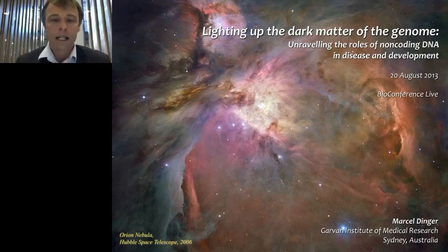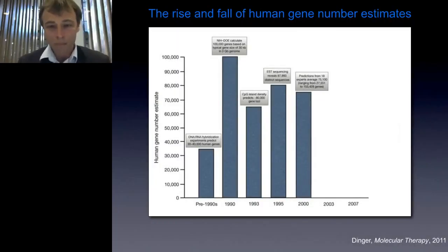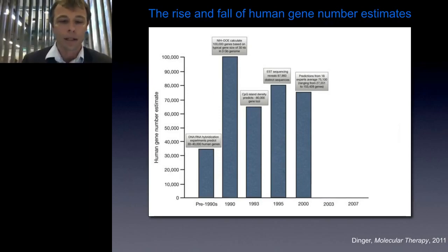It followed on from there using CpG island density, which predicted promoters, that there were about 80,000 genes. EST sequencing commenced in full stream in the mid-90s and came up with a gene estimate of around 88,000 genes. Then in the early 2000s, when the human genome was being sequenced, estimates ranged very widely from 27,000 to 150,000, with an average of around 75,000. When the human genome was finally published and annotated in 2003, numbers first came in at about 24,500, and later to a very surprisingly low figure, well below anyone's estimate, of around 20,000.